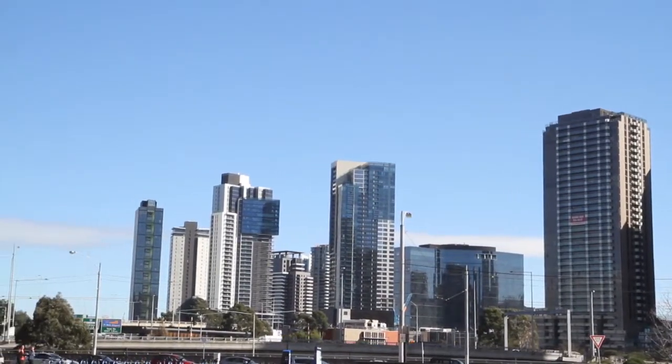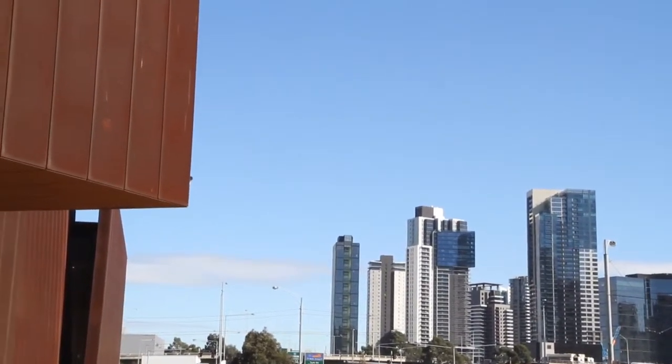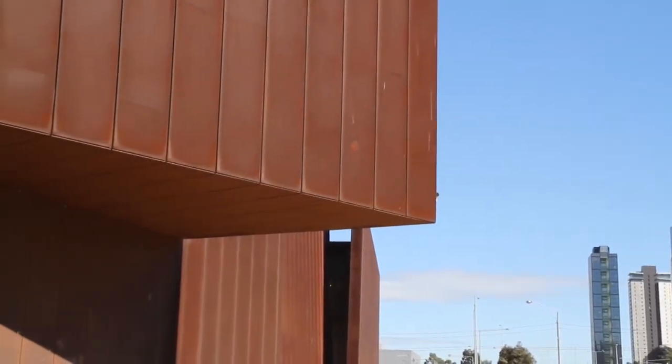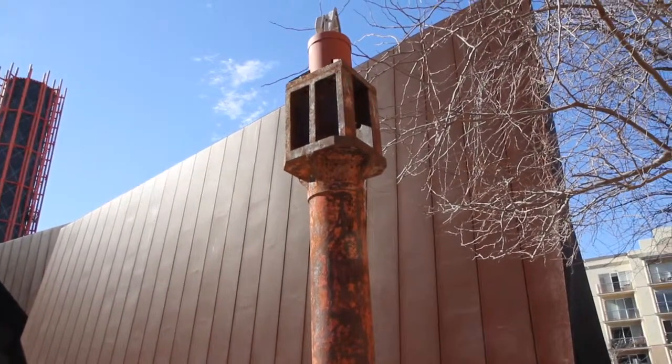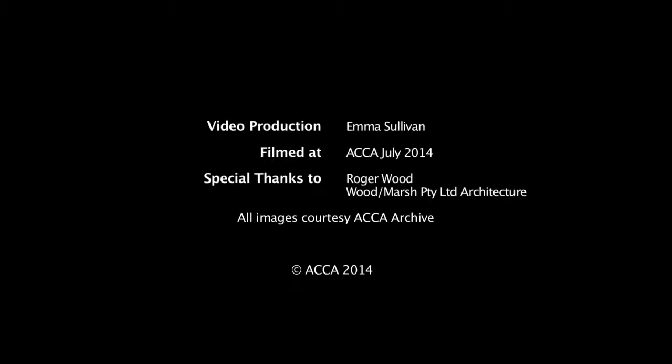I think one of the successes of ACCA is its identity and its clarity, and part of that's architectural because that preceded what was exhibited in it. But the vigour that Giuliana and Kaye put into ACCA and the clarity of the house that it's in together make it quite internationally recognisable.